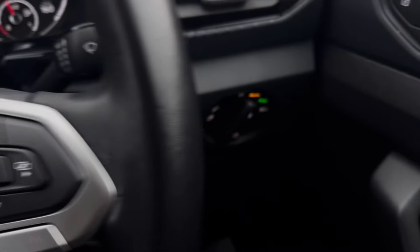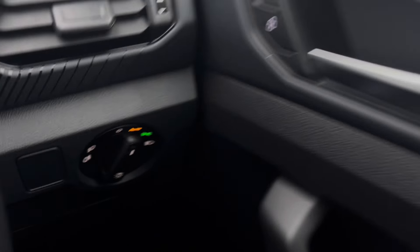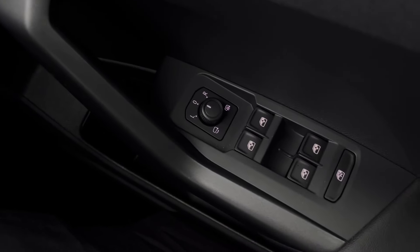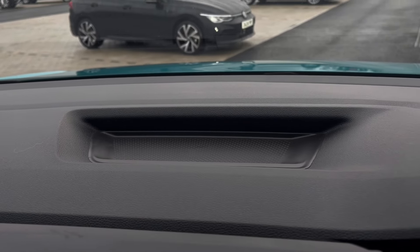Making our way inside the vehicle, you'll notice the multifunction steering wheel is nice to the grip, and we have automatic headlights ensuring they come on at the correct times, along with window controls on the driver's door handle. Just above the steering wheel we have plenty of storage space.